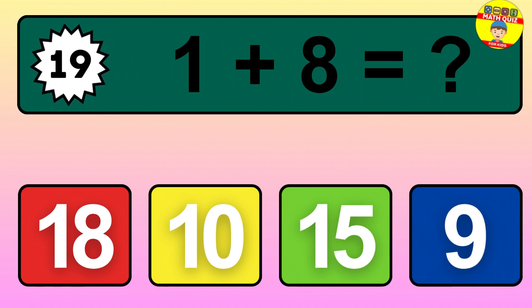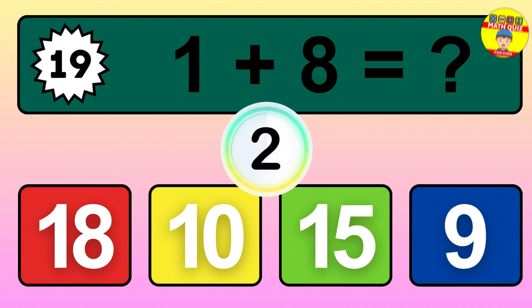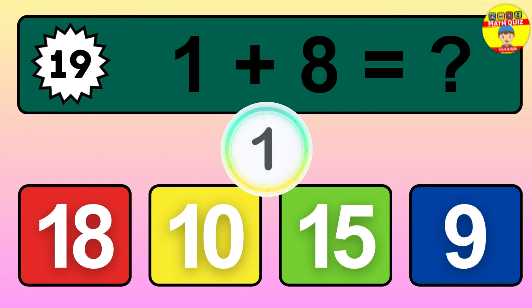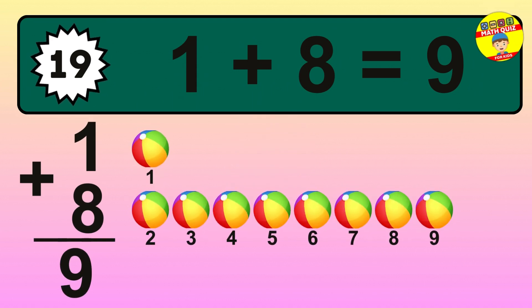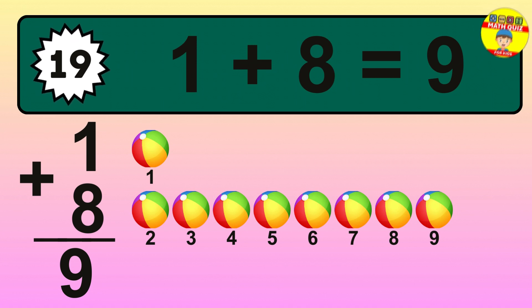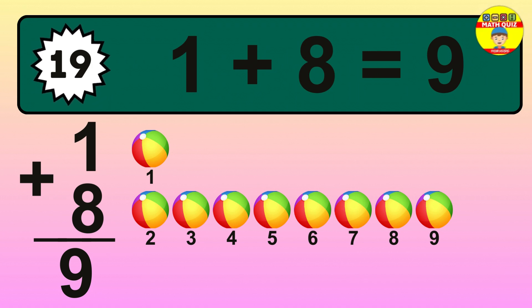Question 19. 1 plus 8 equals what? So the answer is 1 plus 8 is 9. Let's count it: 1, 2, 3, 4, 5, 6, 7, 8, 9.